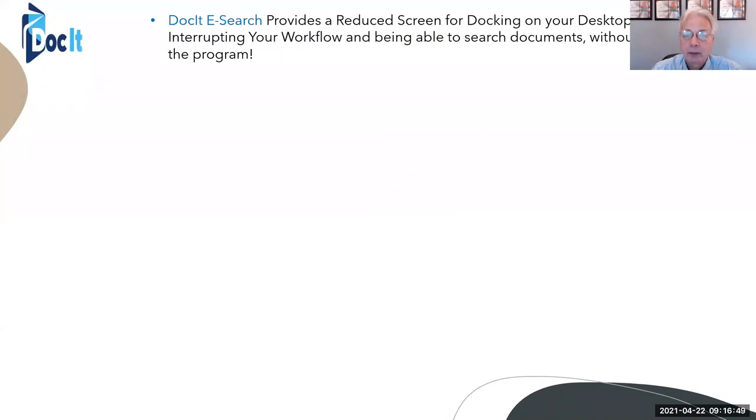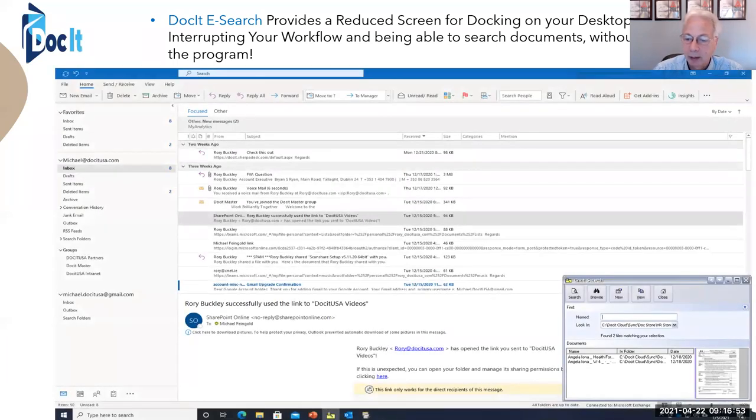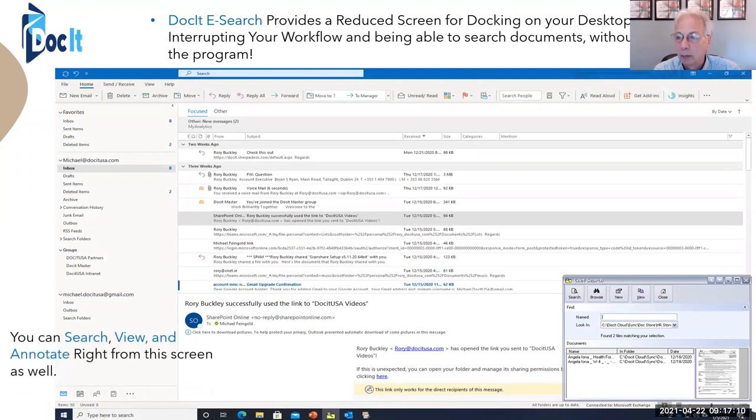eSearch provides a reduced screen. In this particular example, you can see my Outlook screen, and in the bottom right is a reduced version of it — where if I don't want to run the application full screen, I can have it running in a small window and still be able to search while using another program like Word, Excel, or PowerPoint.